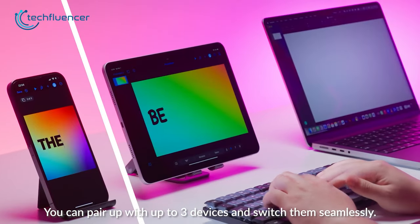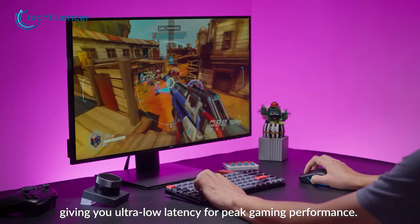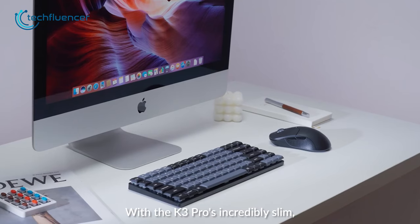Lastly, it can be connected to up to three devices at once, so if you're looking for a low profile keyboard for both gaming and work, then you should definitely check out this one.